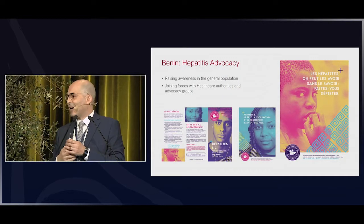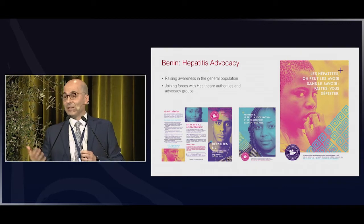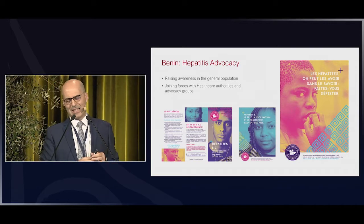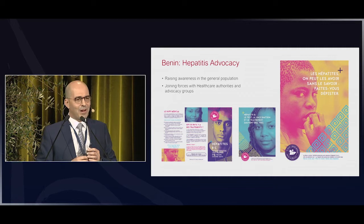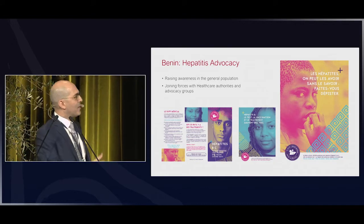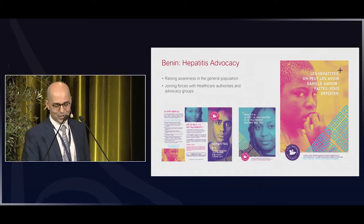Awareness is also a key aspect. We see many cases where physicians tell us they can't see patients anymore, but the reality is that patients are there — they just need to be aware and driven into care. For example, for World Hepatitis Day on July 28th, we partnered with the Ministry of Health of Benin and CNLSTP to provide information and spread the message that it's a serious issue, it needs to be addressed, and there are therapeutic solutions.